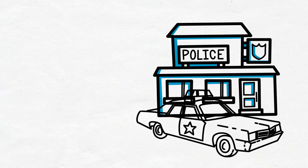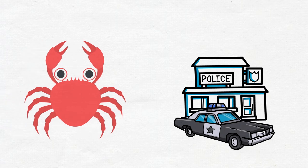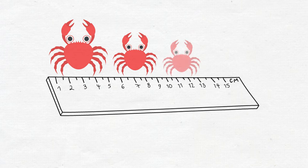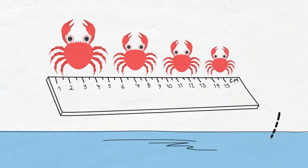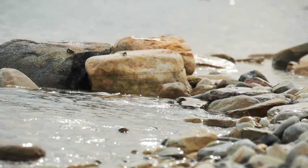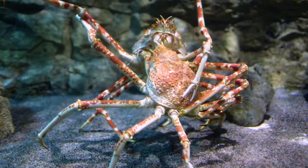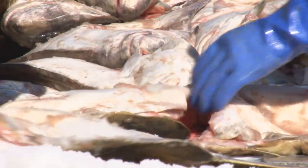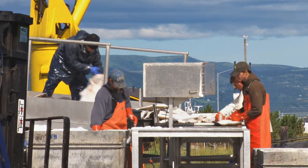But what if we catch female crabs or crabs that are too small to be legally caught? When you pull up a crab trap, you are going to have some that are too small and some that are female that you may have to throw back. The survival rate for these is believed to be quite high. Unfortunately, not all fish are this lucky — many dead fish are thrown back into the ocean, which has huge consequences.